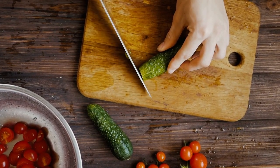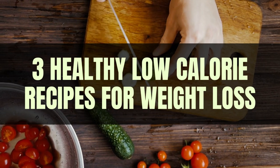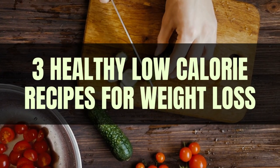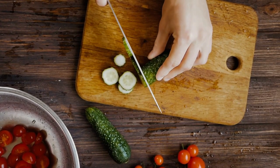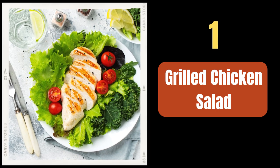Welcome to our channel! Today I'll provide you with three healthy low-calorie recipes that can aid in weight loss. Remember to adjust portion sizes and ingredients according to your individual needs and preferences.